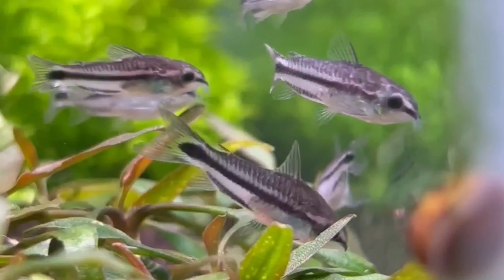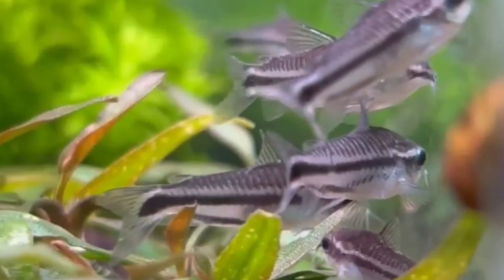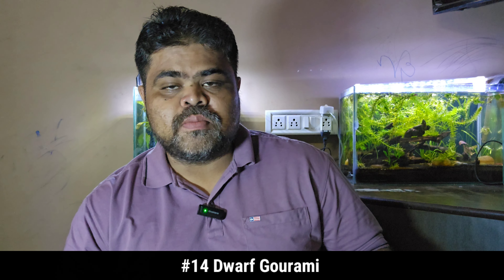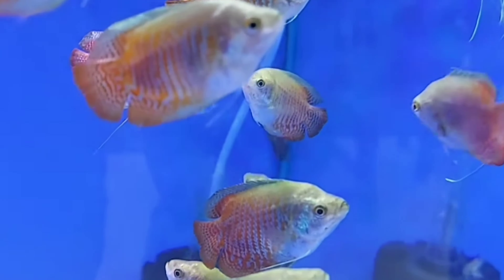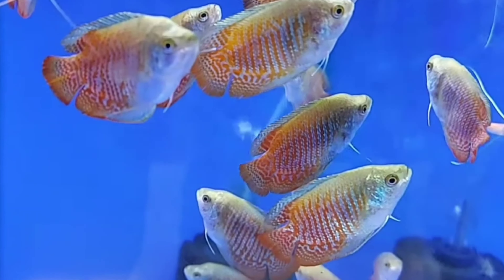The thirteenth tank mate is pygmy corydoras. Pygmy corydoras are small, peaceful bottom dwellers that grow to about 1 inch. They thrive in groups of at least six and prefer tropical freshwater conditions with temperatures between 70 to 79 degrees Fahrenheit. They are active and enjoy foraging for food on the tank bottom.